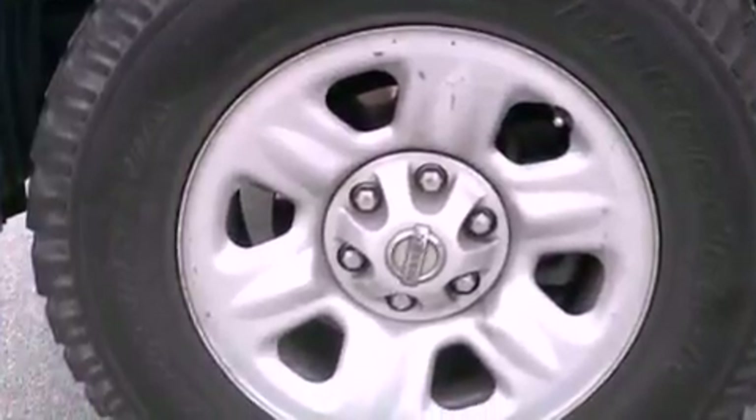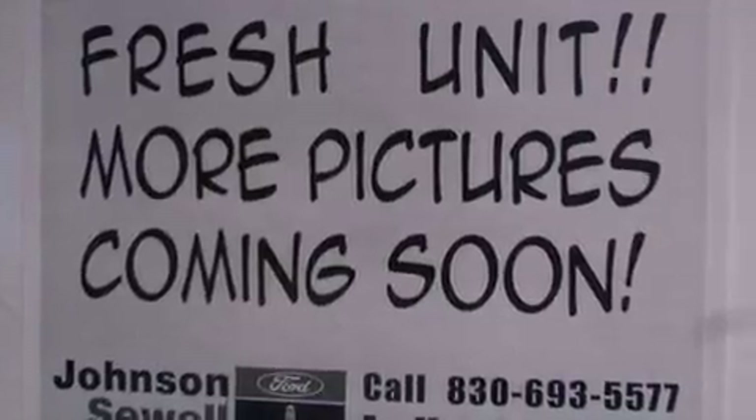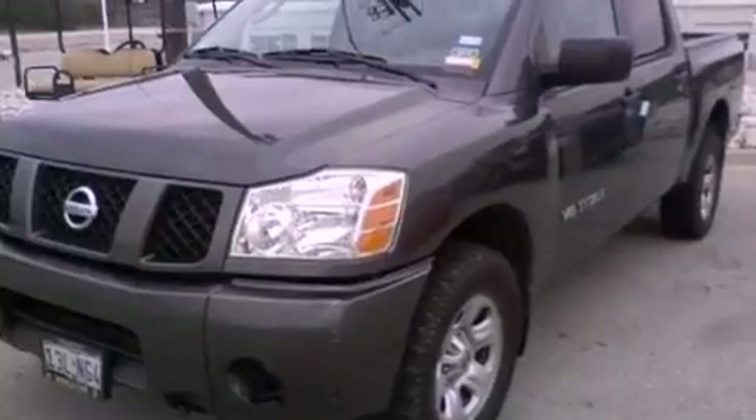All of the following features are included: a double wishbone independent front suspension, a low-tire pressure indicator, cruise control, and automatic locking wheel hubs.